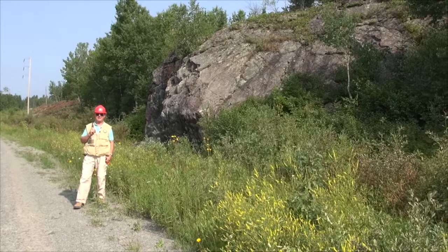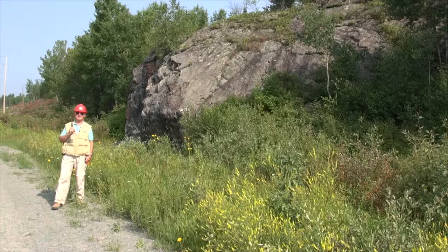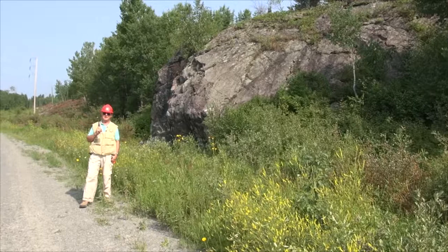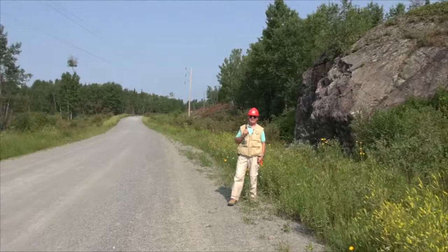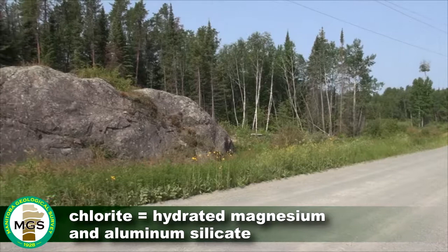Soapstone is a very soft rock. It's comprised mainly of talc. Talc is one of the softest, if not the softest, minerals known — Mohs scale of hardness of one. In contrast to that, the hardness for diamond is ten. So this is right at the softest mineral that is known. The talc was formed probably as a result of shearing and fracturing of rock that had a fairly high chloride content in the past.